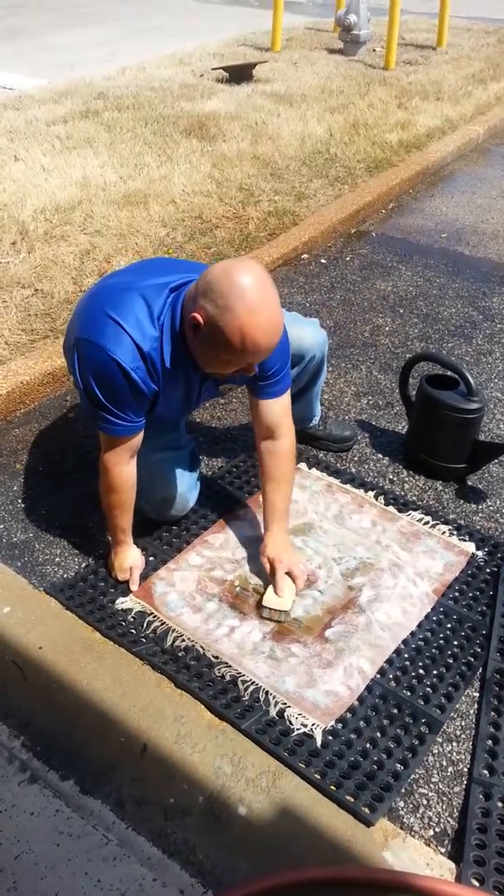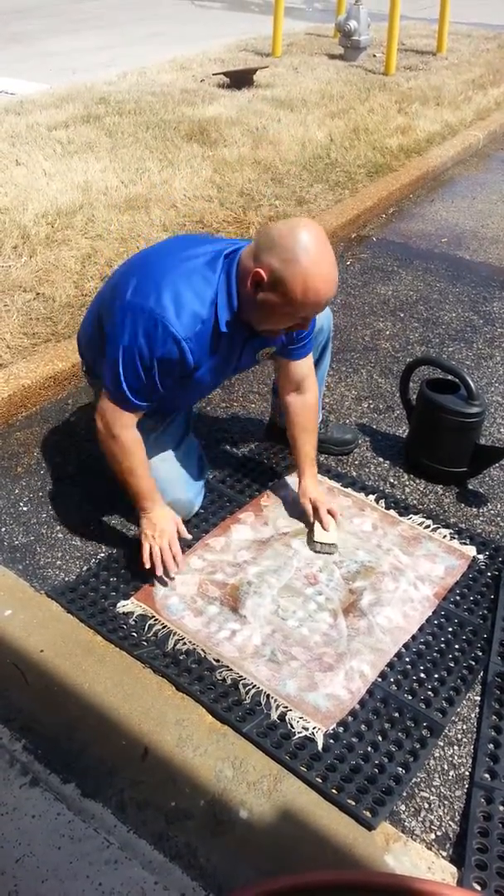Very little machinery involved, so we're actually doing it the old school way, giving you the best cleaning possible.